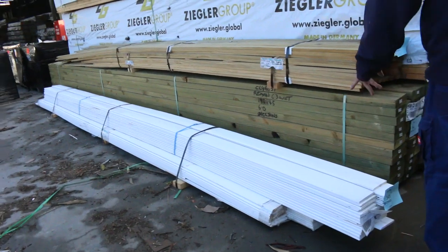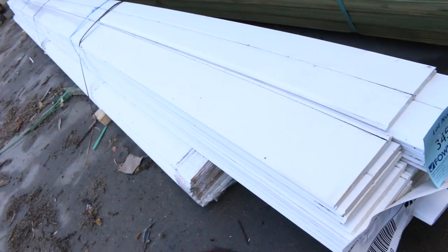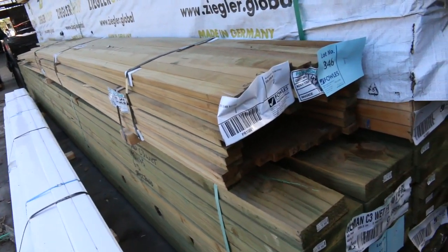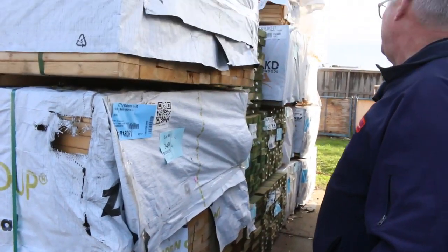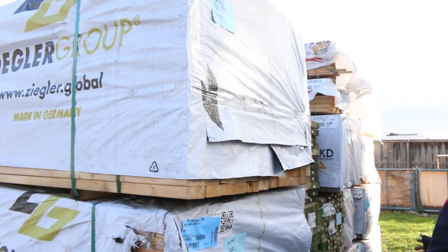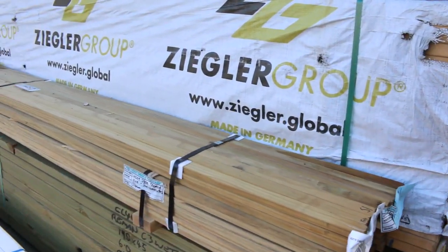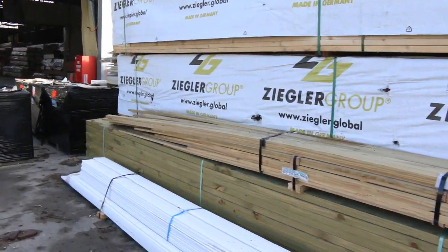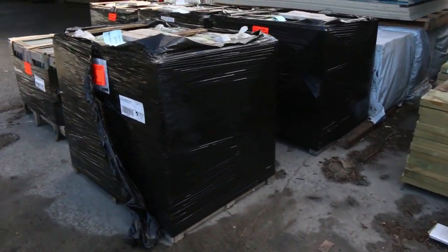Lot 345 — some prime pine lining, going to the highest bidder. Also a clearance lot of 42 by 19 treated pine, lot 346. There's more Baltic pine MGP10, 90 by 35, more treated pine and more framing pine down there — lots and lots of pine and treated pine tomorrow. Really nice stock that's only just arrived.